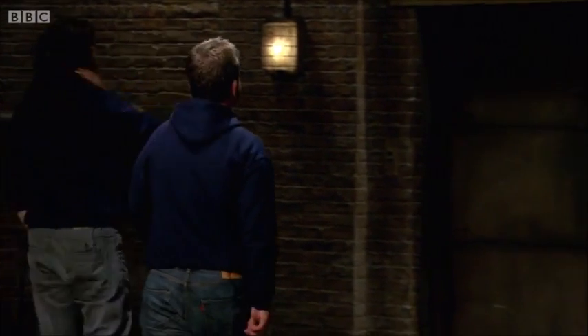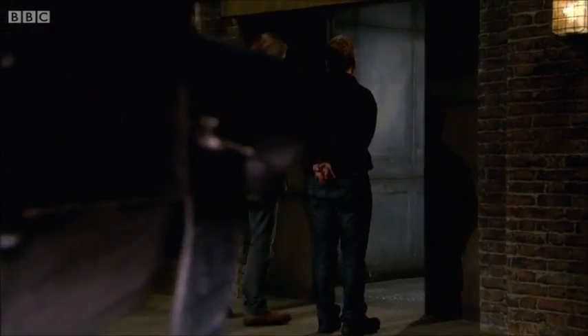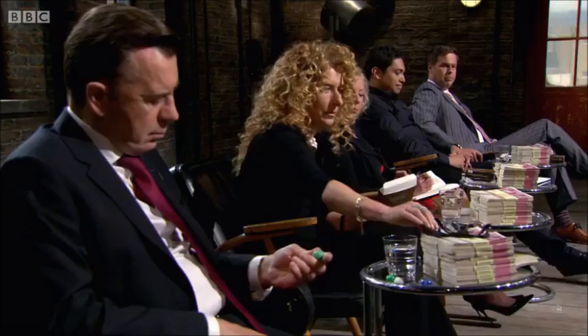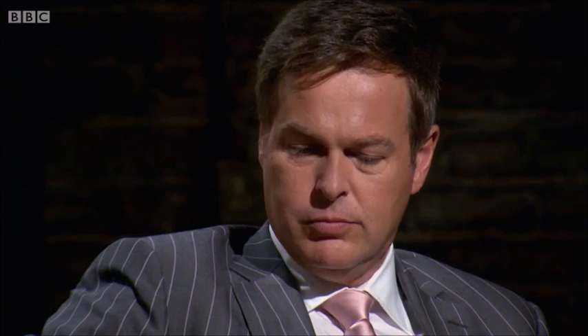The pair leave the den without a dragon investor. Now it'll be down to them alone to mould their business into a success. The dragons reflect: no investment today, just a bit of plasticine in your ear. One suggests they could sell it at airports and on aircraft, but agrees it'll be a giveaway before long.